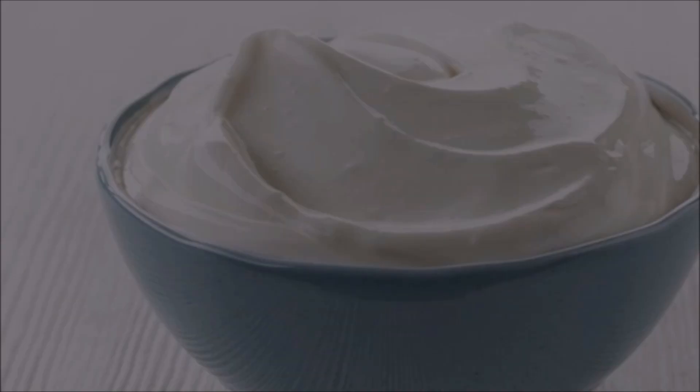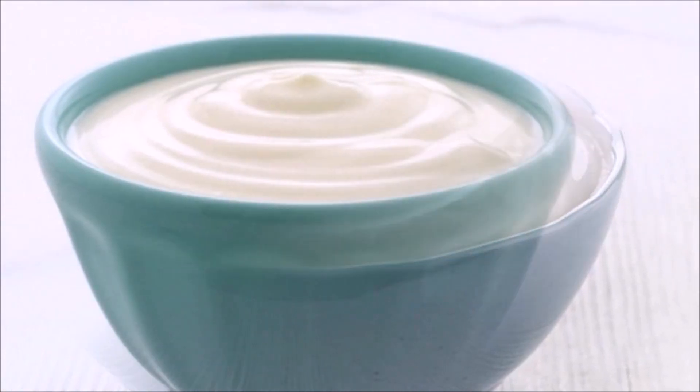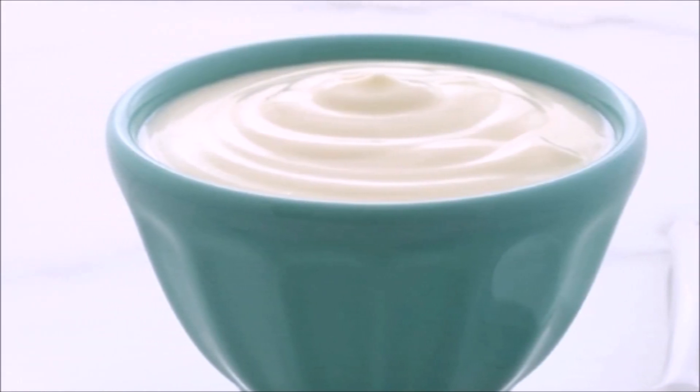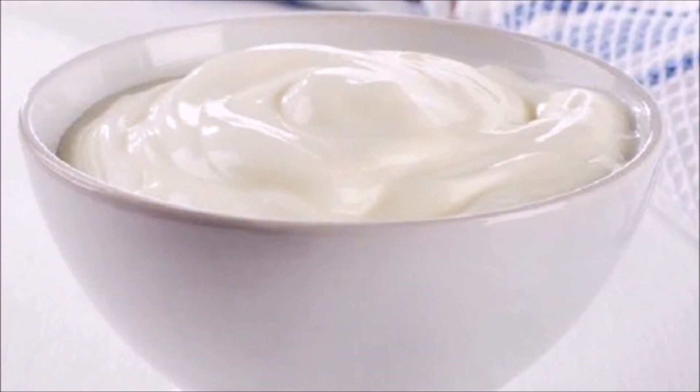Yogurt. For treating eczema in babies, give them 2 cups of yogurt. Or else, apply it directly on the infected area. It will keep their body cool and prevent eczema.